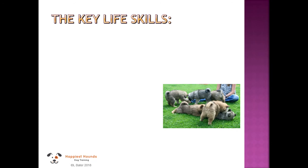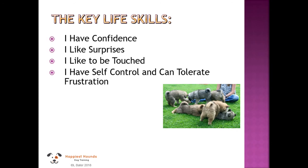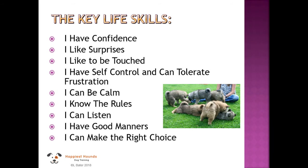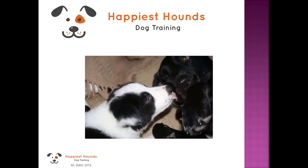Here are the ten key life skills. They're all in your book, which you'll receive at your first class, and you can look at them in more detail there. We'll also go through them a bit more in the next video. Being allowed to be a dog is really the most important life skill — we'll definitely be talking about that in the next clip. Thanks for listening.